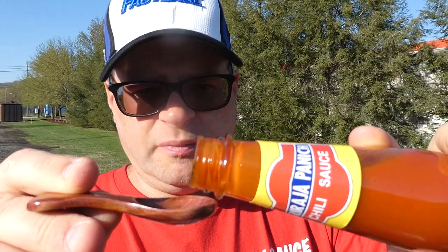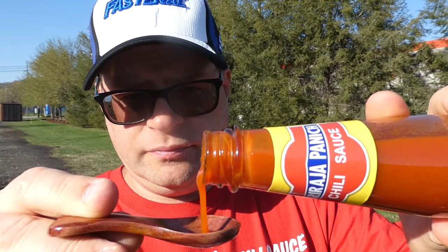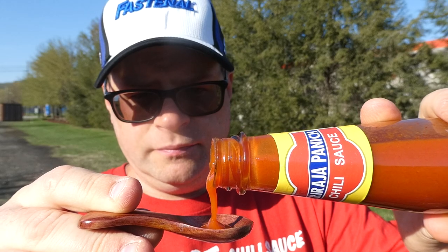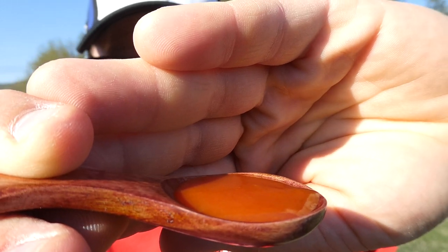I'm going to give it a pour and see what it looks like. Looks like it's a little thick — oh yeah, definitely thicker than your normal sauces. Almost like a ketchup. Smells delicious. There's what it looks like on the spoon.